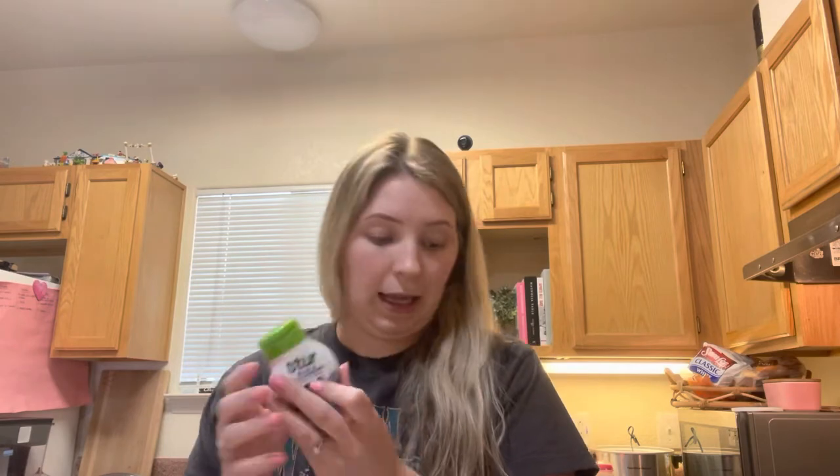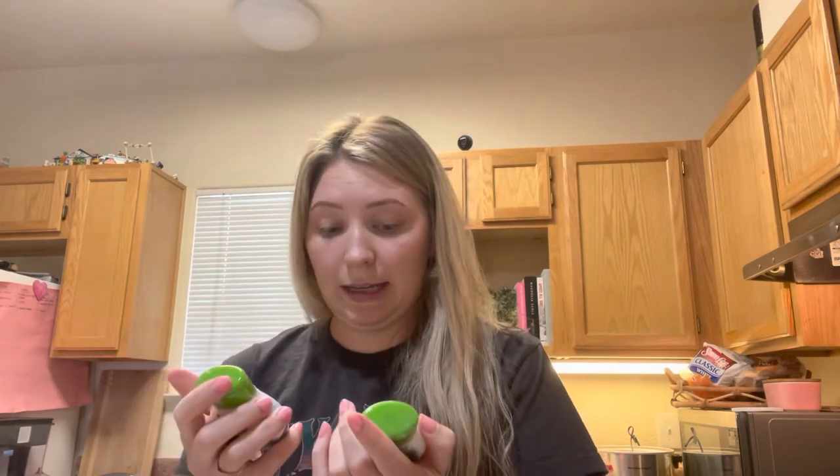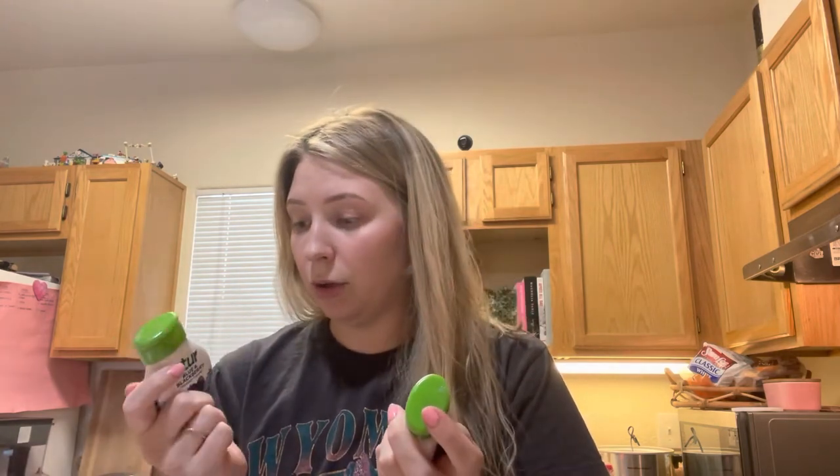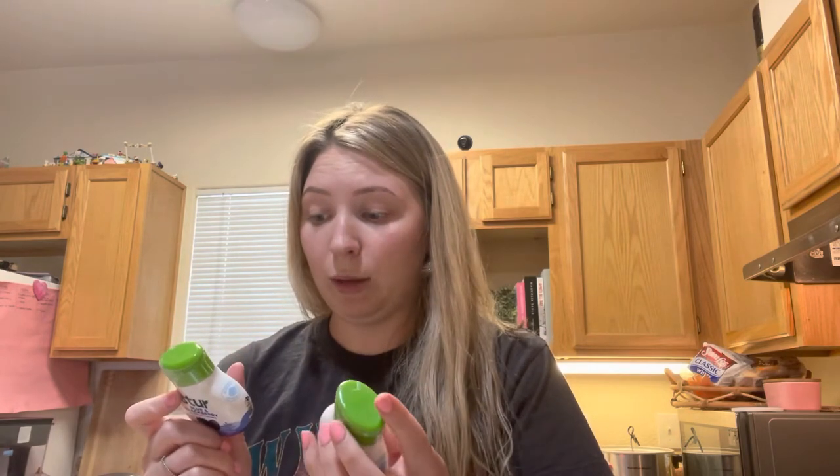I was obsessed with Crystal Light for the longest time, but it is so bad for you — it has Aspartame in it. So I found Stir and got a couple of these. I got Stir Lemon Lime, and then Liquid Blue and Blackberry, and then Fruit Punch. These are all naturally sourced and zero calories, whereas Crystal Light had like five or ten calories plus all the hazardous stuff in it.